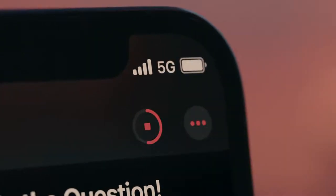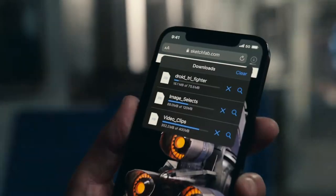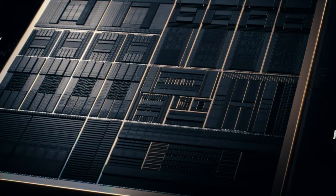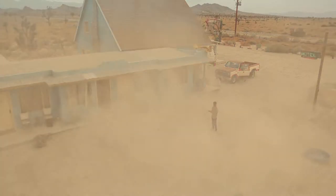5G is set to change the world with radically faster speeds. The hardware and software have been optimized for the best 5G experience. A14 Bionic has a smaller 5 nanometer transistor, which pushes the most powerful chip in the smartphone generations ahead.